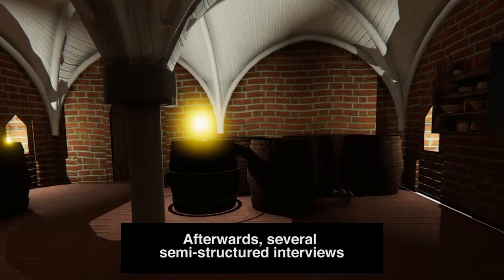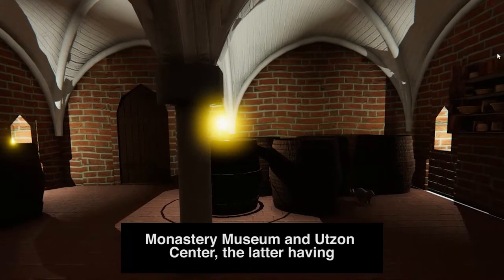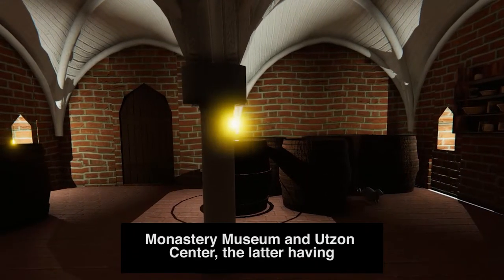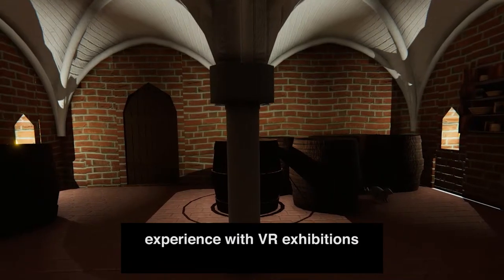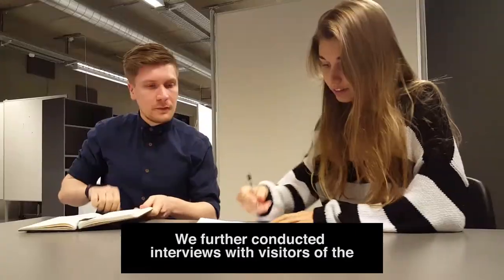Afterwards, several semi-structured interviews were conducted with the curators of Great Brothers Monastery Museum and Hudson Center, the latter having experience with VR exhibitions. We further conducted interviews with visitors of the Great Brothers Monastery.